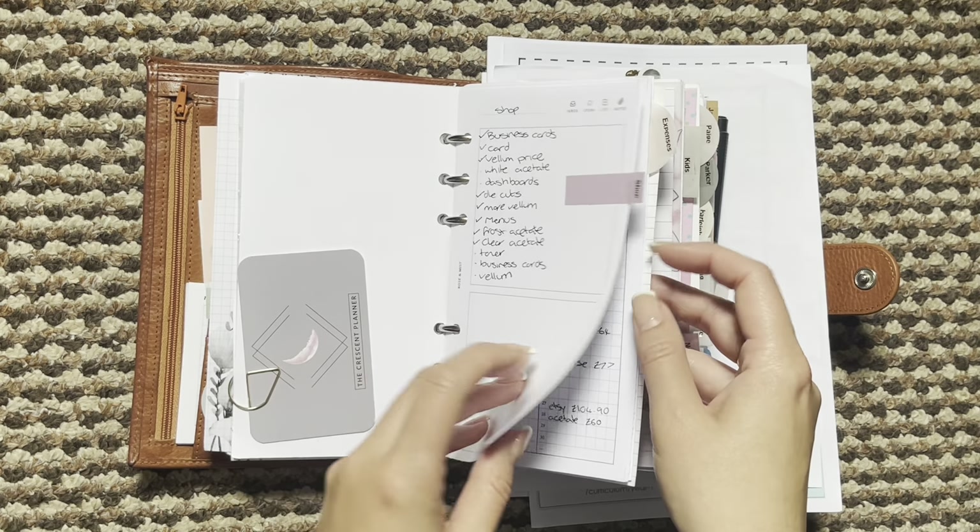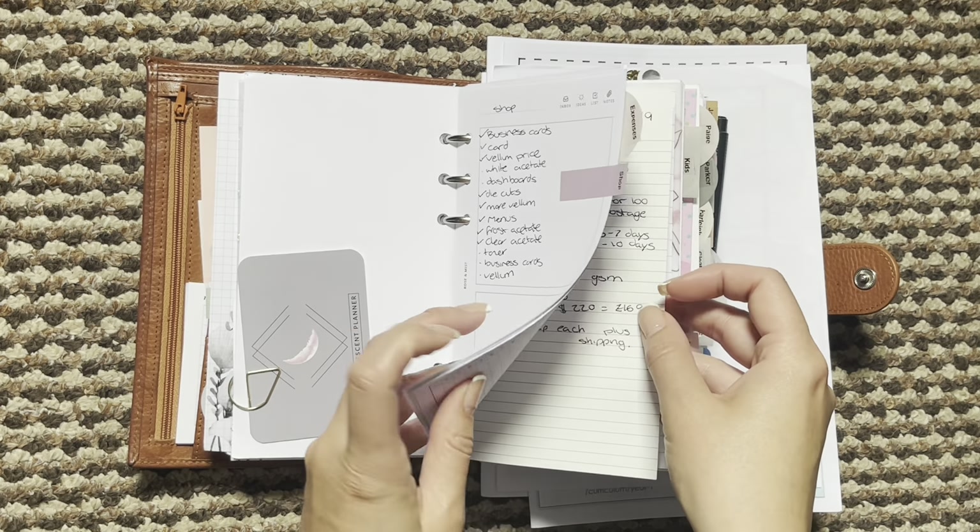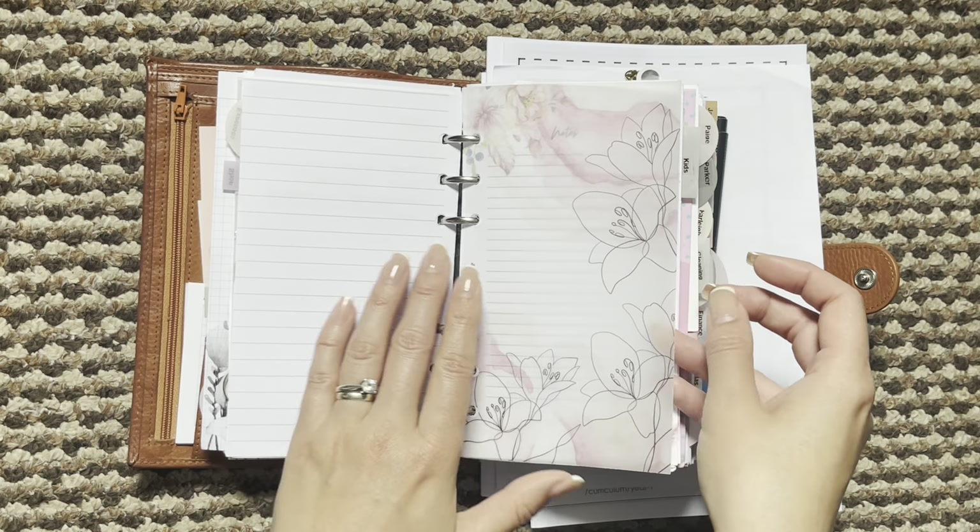Then my shop section — I just have a little brain dump here, a tracker (it's Sven's tracker) and then some notes. It's very simple.